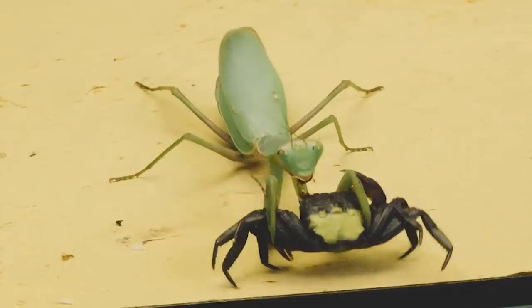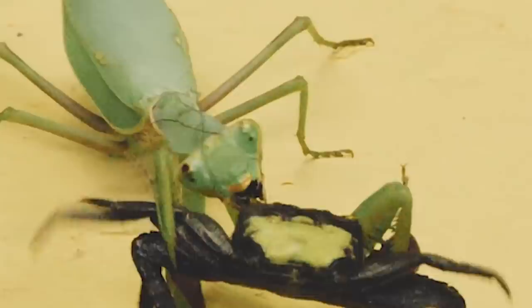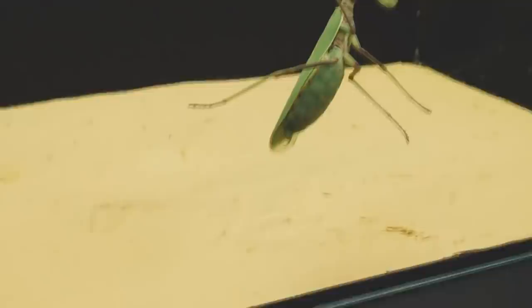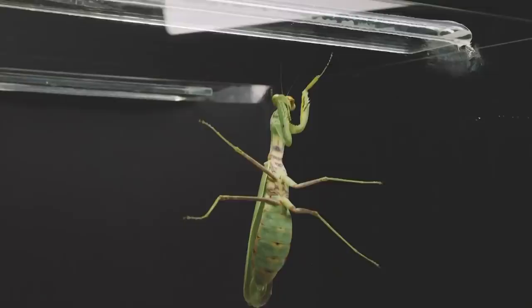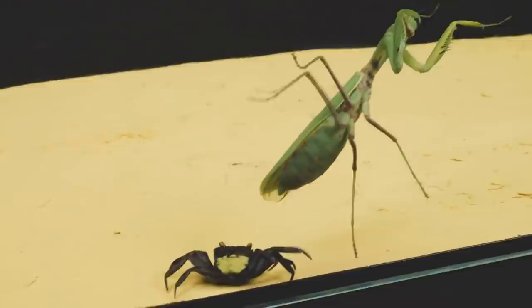Based on the results, we came to the conclusion that under natural conditions the meeting of the carnival crab with the praying mantis would have ended in nothing — they would not have been able to significantly harm each other, though their coexistence could not be called peaceful either. Gradually the crab got accustomed to its new habitat and did not feel threatened by the mantis. The mantis, in turn, lost serious interest in the crab when it realized it was not suitable as potential prey.